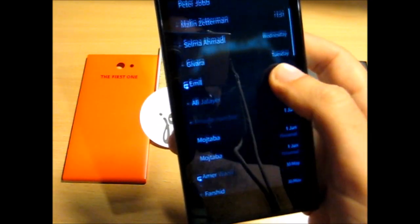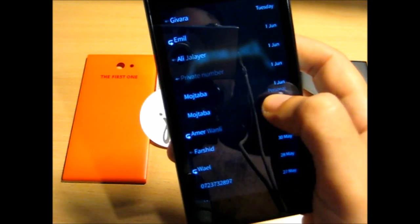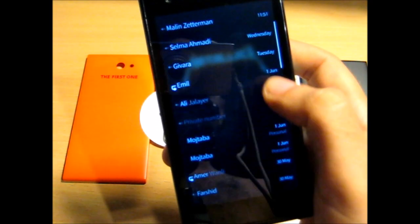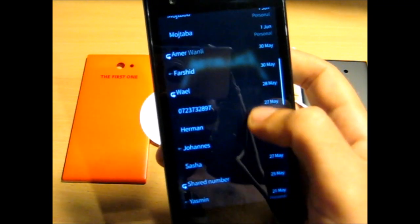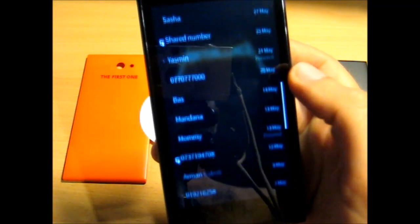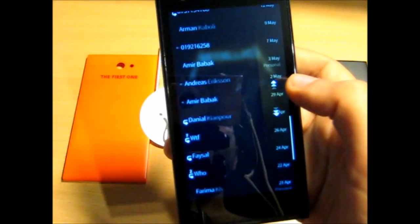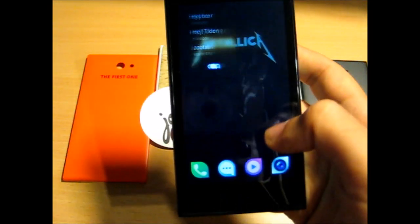Another change is in the phone app. When viewing a contact, if they have more than one number it's going to specify the number type for me — whether it's mobile, home, personal, work, or whatever it is.